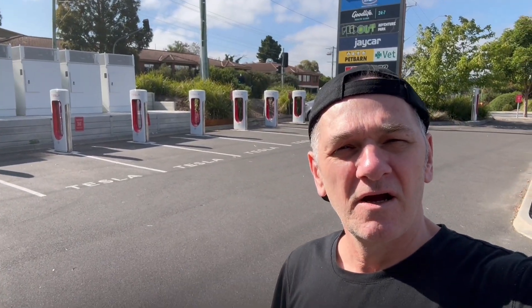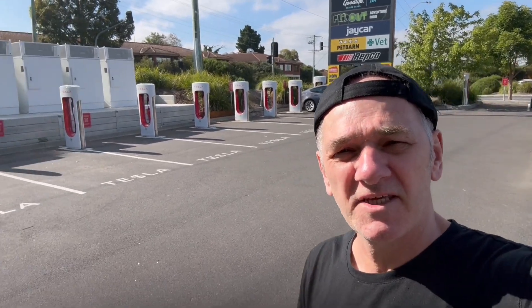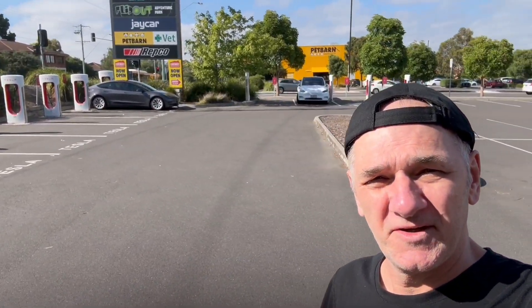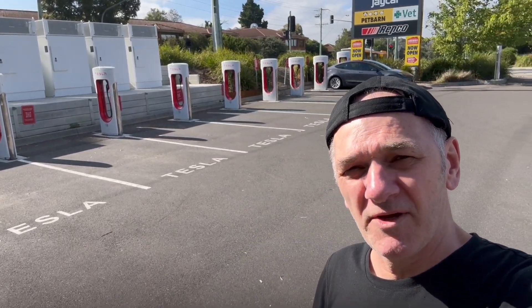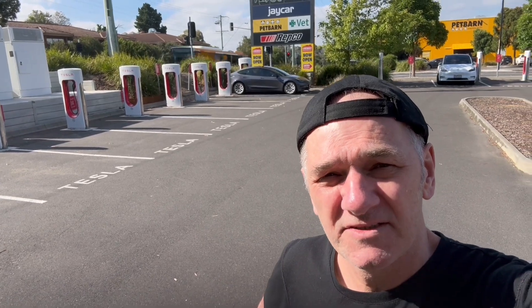Hello and welcome to My View World News. Just looking at Tesla charging issues. So this is a Tesla charging bay. I'm not an expert in this, but there are a few things that seem to be standing out to me.